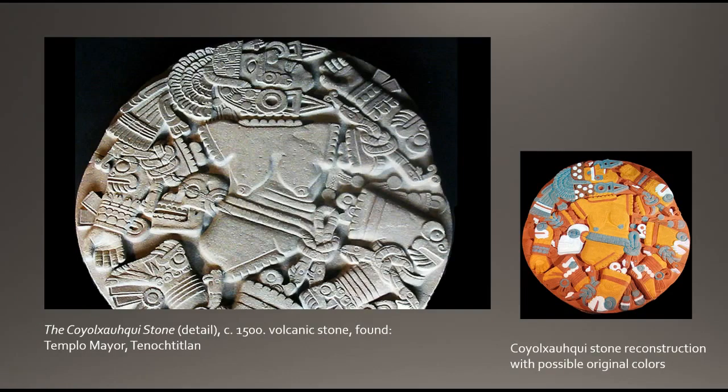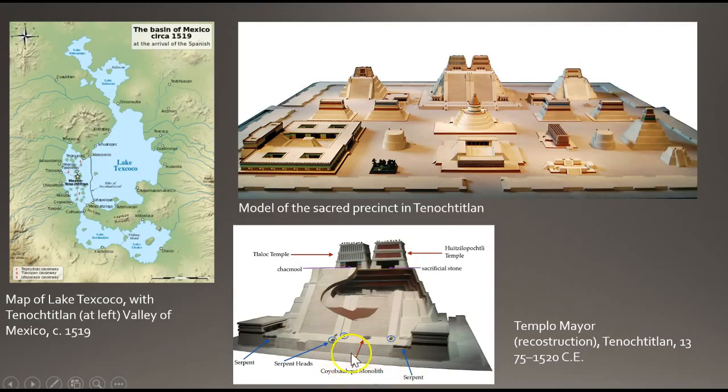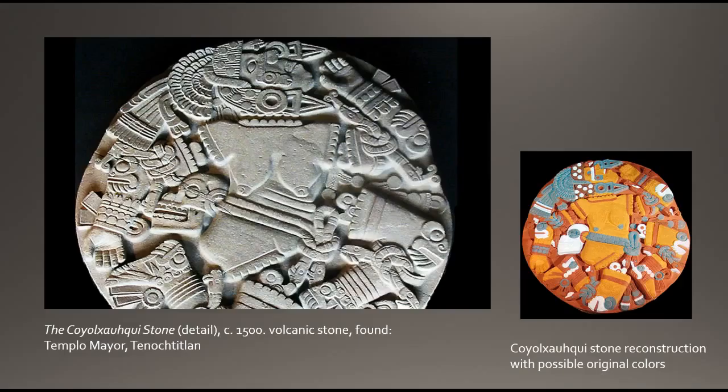We're going to return to the Coyolxauhqui monolith, the most famous object that decorated the temple. It was found at the base of the stairs. The monolith was originally painted and carved in low relief. The Coyolxauhqui monolith is approximately 11 feet in diameter and displays the female deity Coyolxauhqui, or "bells on her face."